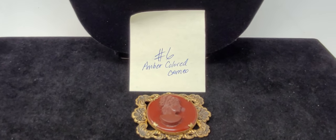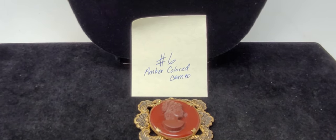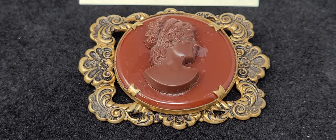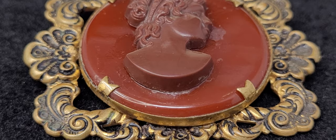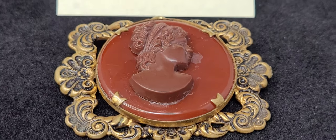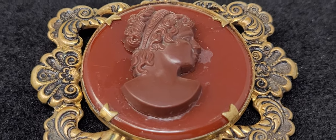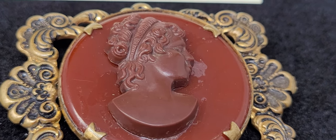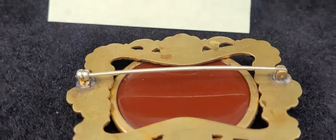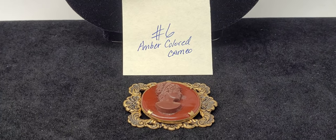Item number six is a Victorian-style Art Nouveau brooch — two and a half inches wide, two inches tall, and $35. It looks like it might have been repaired at some point, but it's still a beautiful brooch. I love the way it's set and the detail around it. This is not real shell, but it's very pretty and looks like brass — pretty heavy too. If you're interested, put 'item number six amber colored cameo' in your email to thecostumejeweler@gmail.com.